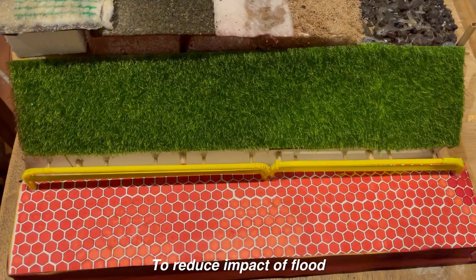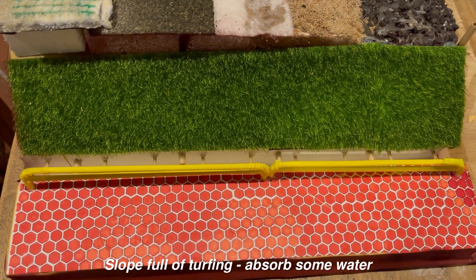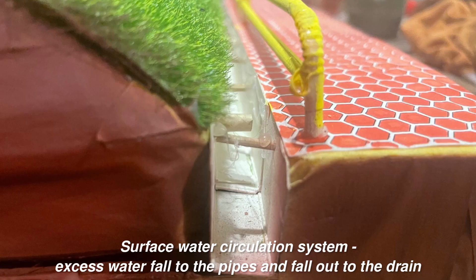Next, to reduce the impact of flooding, our Zuling Plastic Road has a slope for diverting water, so we can absorb some of the water. Next, a sufficient front circulation system means excess rainwater will fall into pipes and flow out to the drain.